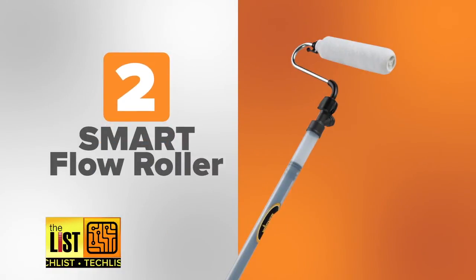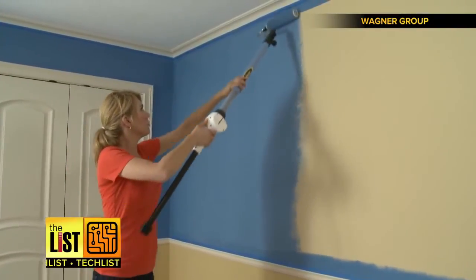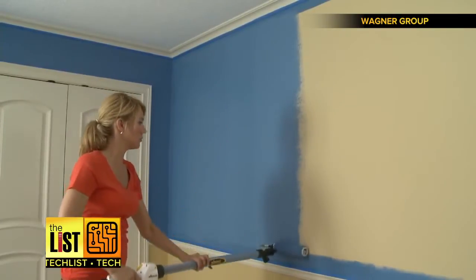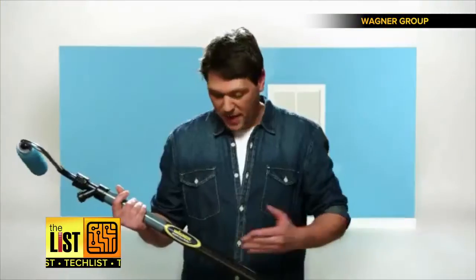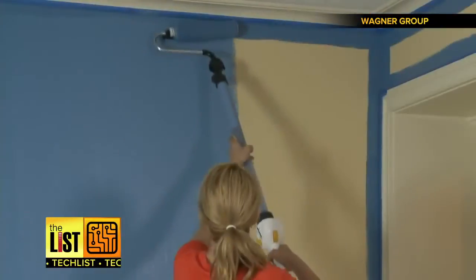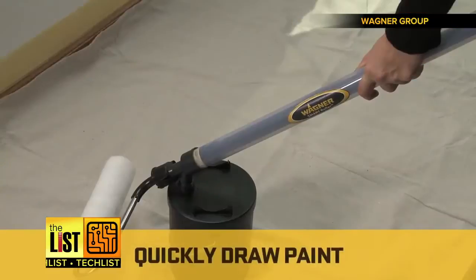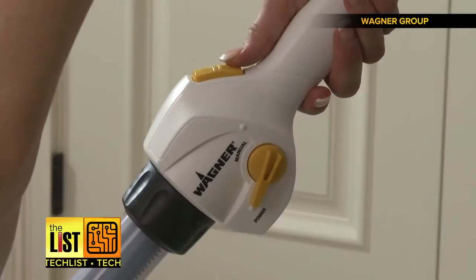At number two: the Smart Flow Roller. This paint roller by Wagner sucks the paint right out of the can and into the handle, allowing you a more efficient and cleaner painting experience. I can't believe no one thought of this before — the paint's in the handle, that is so cool! One fill is good for up to 70 square feet.